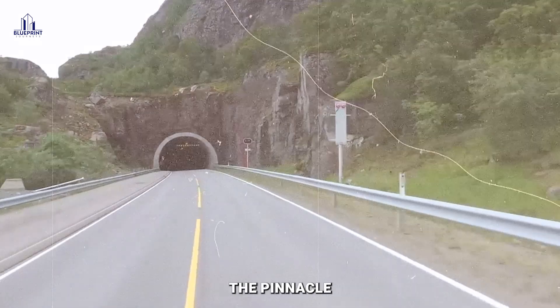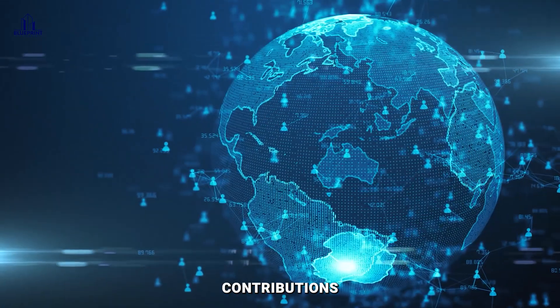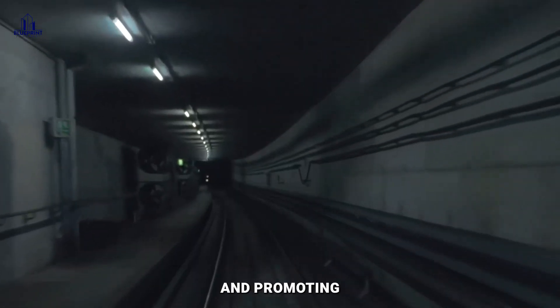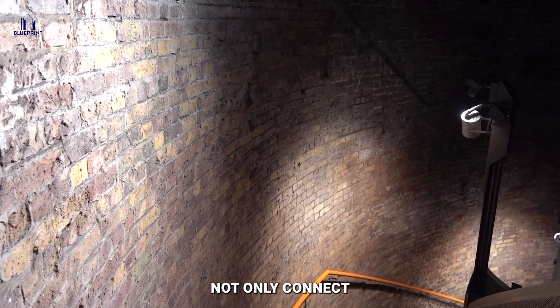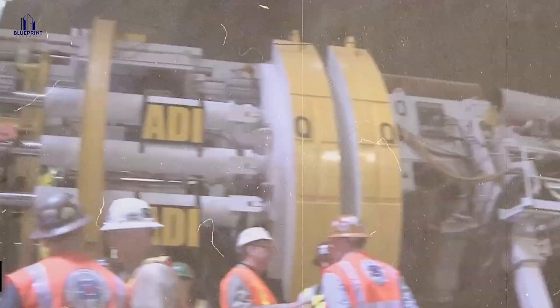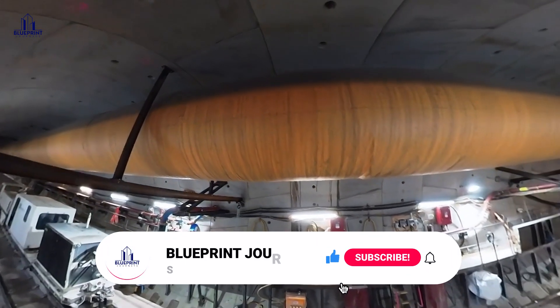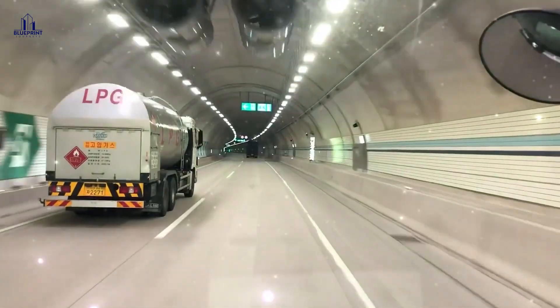These tunnels represent the pinnacle of contemporary tunneling technology. Each of these megaprojects, unique and outstanding in its own way, has made enormous contributions to global infrastructure. They've pushed the boundaries of what's possible, eliminating geographical obstacles and promoting connectivity and cooperation among nations. These magnificent tunnel megaprojects not only connect physical regions but also represent the tenacious spirit of human ingenuity and desire. What are your opinions on these creative tunnel megaprojects? Please leave your thoughts in the comment section. If you find value in the content we provide on this channel, please hit the like and share button, and kindly hit the subscribe button. Thank you for watching — see you in the next video.